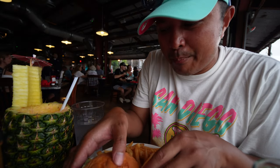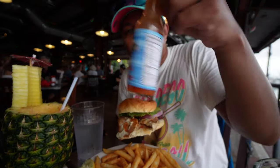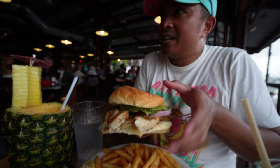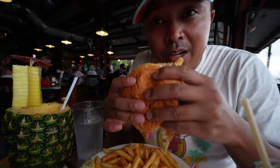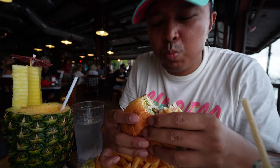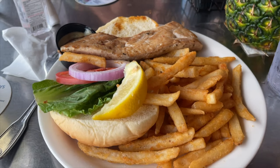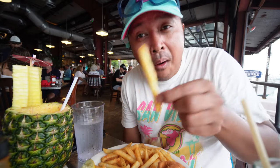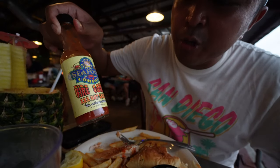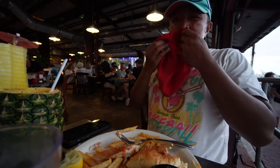I got the mahi-mahi pan seared — also available as a sandwich. I put the garlic hot sauce and they give you a big fillet. I also put the tartar sauce on. That is some fresh fish right there guys — I'm definitely feeling that mahi-mahi. Got some fries too. Their fire coral triple X hot sauce — no joke, oh my God.